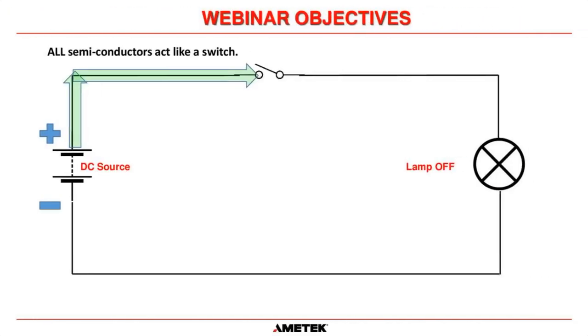In its most basic form, any power semiconductor used inside a UPS is basically a switch. Many people overcomplicate things — what I try to do is simplify things to the most basic form. All semiconductors within the UPS act like a switch.